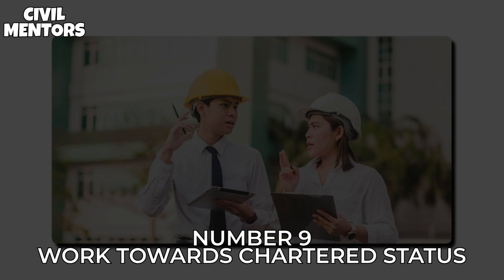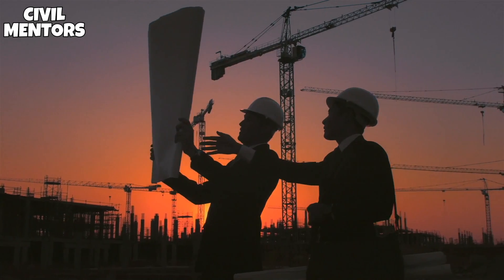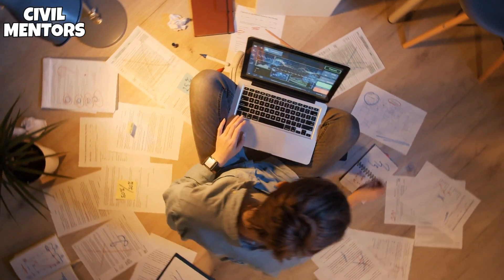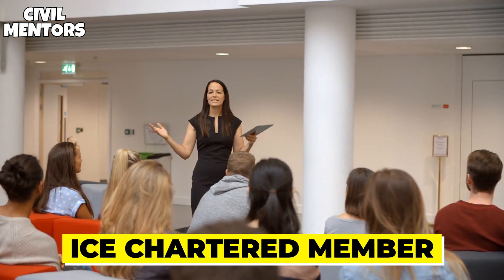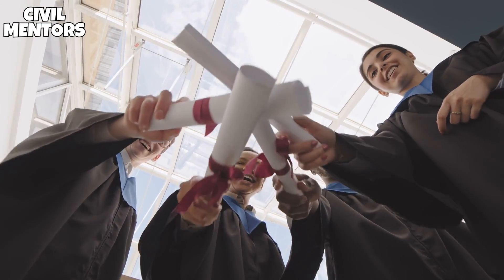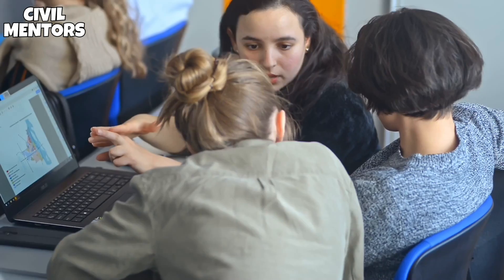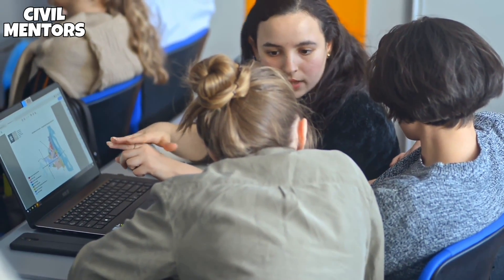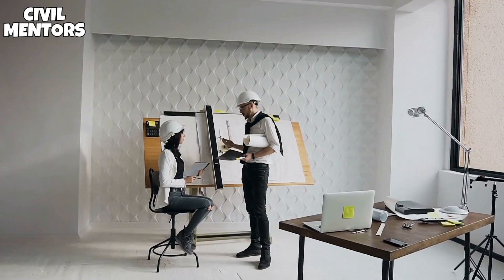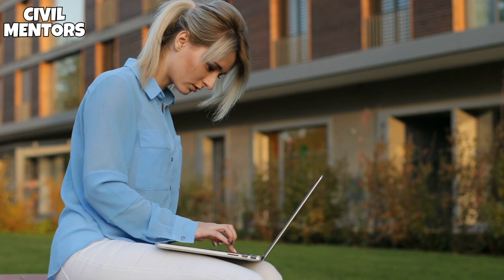Number 9: Work towards Chartered Status. If you do not get the certificate in such a competitive and demanding subject, you may find that your possibilities for career advancement are restricted. To become an ICE chartered member, you must complete three phases. The first is to pursue a Master's or Bachelor's Honours degree, as well as a relevant postgraduate degree, or to finish an appropriate employer-led learning program such as an internship. You'll then need to complete initial professional development, ideally through an ICE-approved training program, before satisfying the criteria of the ICE professional review.